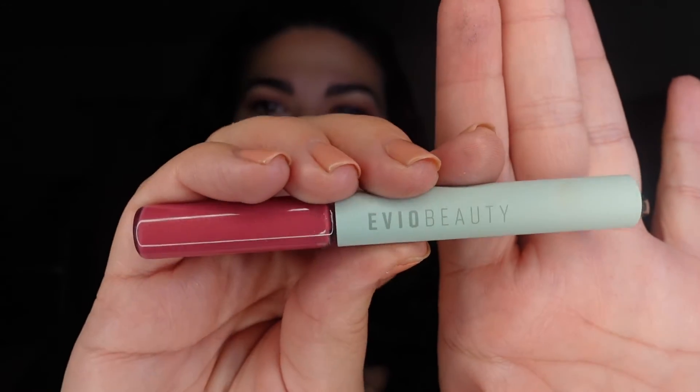Anyway, this is what the lip gloss looks like — really cute. I kind of want to swatch it. It's a pretty color and you can tell it's not sticky. I love that because I hate sticky lip glosses.